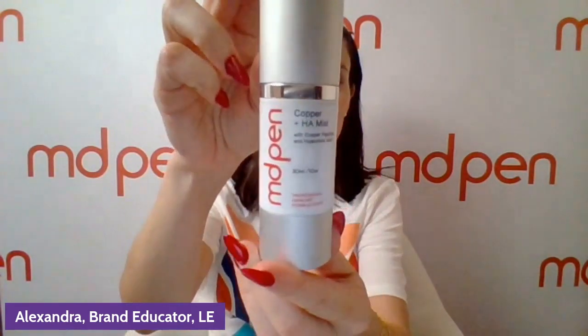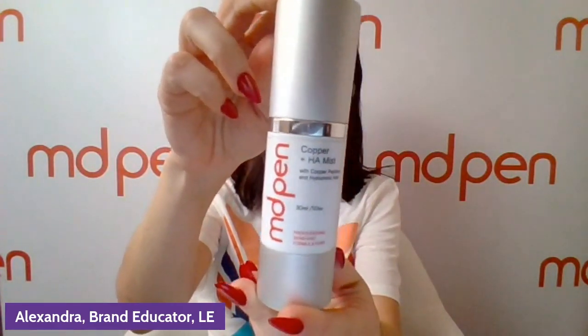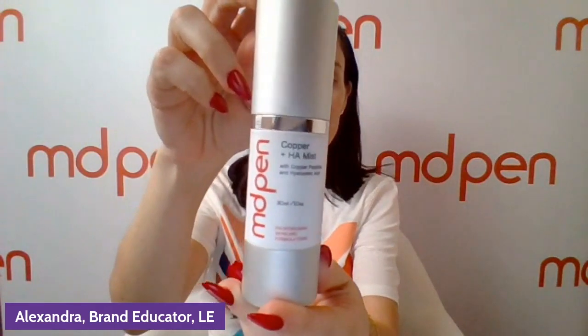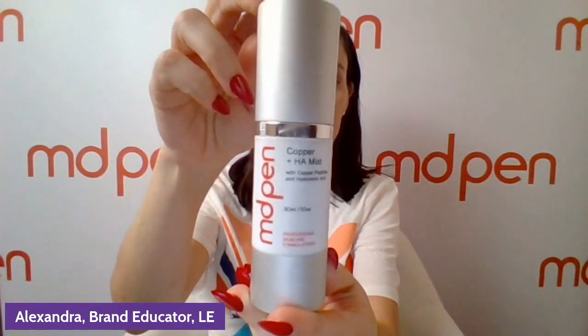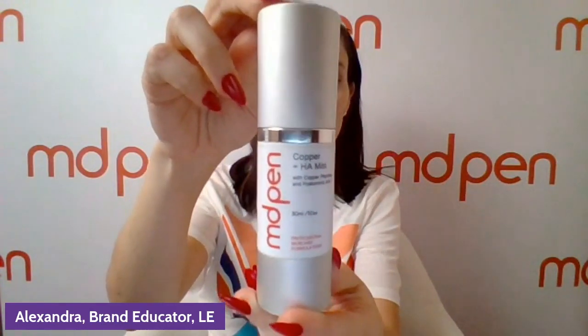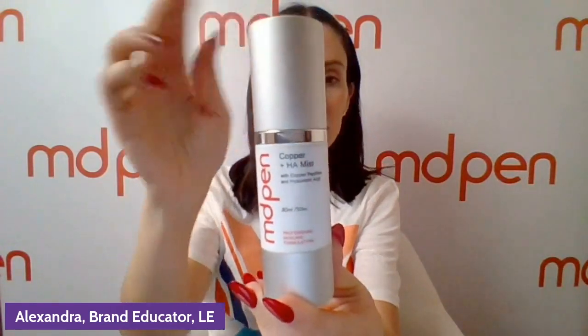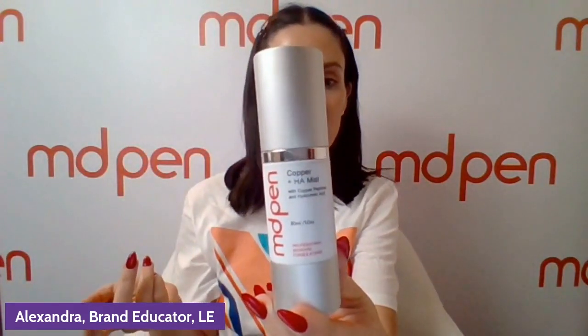You will be hearing more about this new grouping of products in the near future. Today I wanted to talk about the Copper HA Mist that a lot of you are probably familiar with if you have used our line. This is a product that's used during microneedling treatments at the beginning and end. It's also a post-care product and also an everyday product.